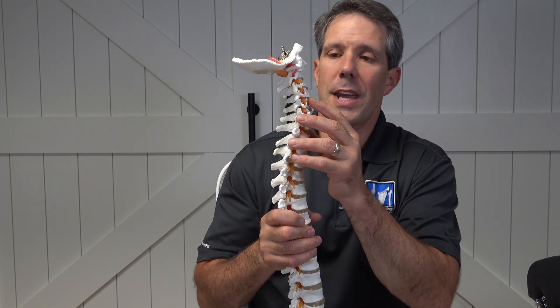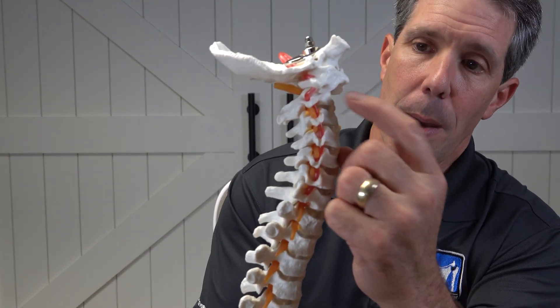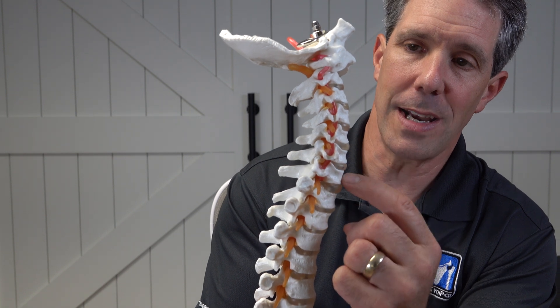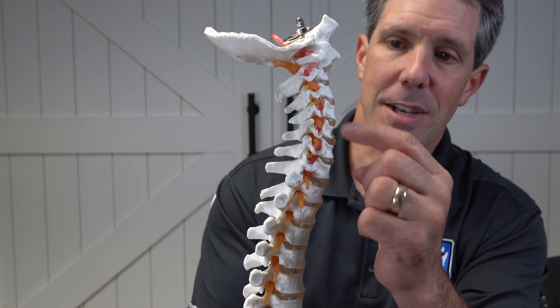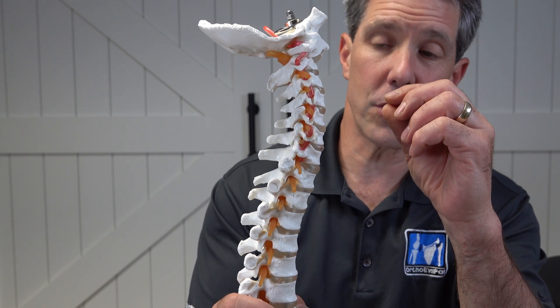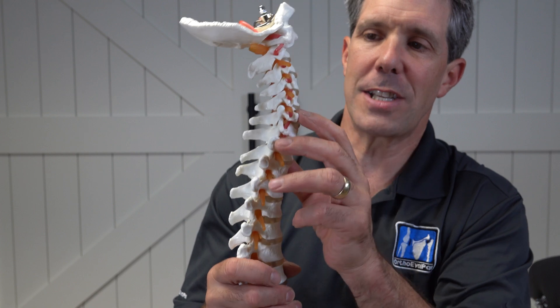Now if you take a peek, you will notice that we have vertebrae. The vertebrae are the bodies of the bones that help to hold up our spine. And in between each one is a disc, and that disc is like a shock absorber. It also helps to make space, and I'll talk about that space in just a second.